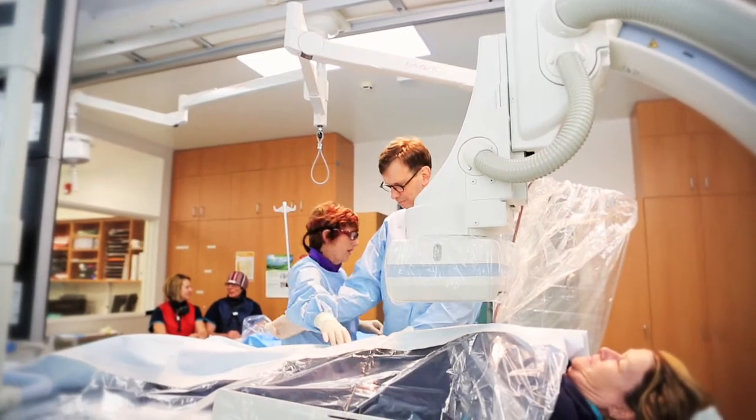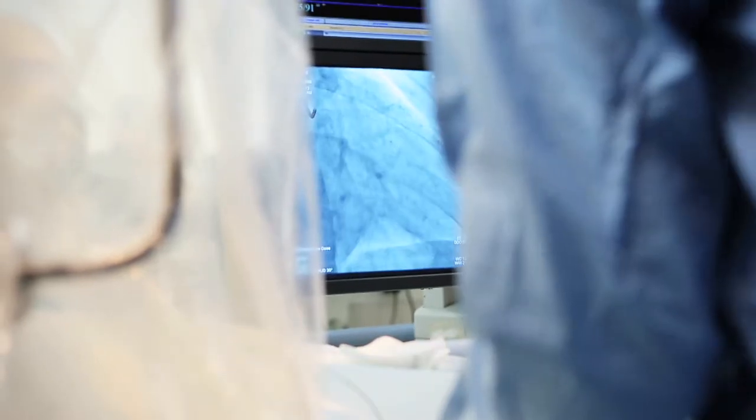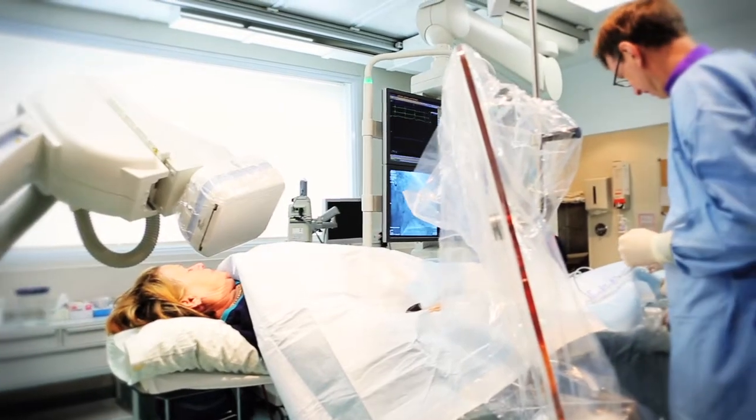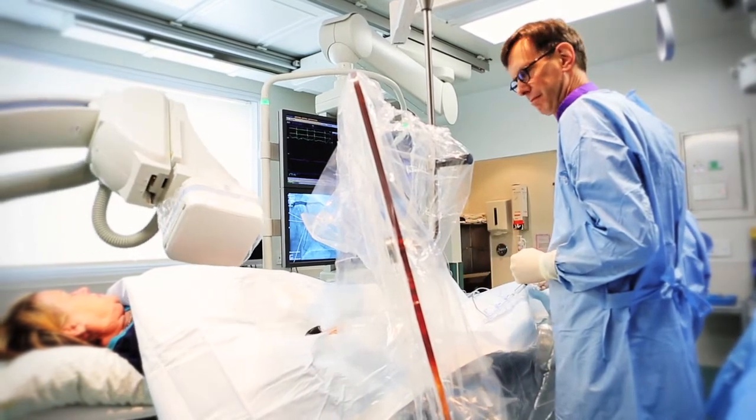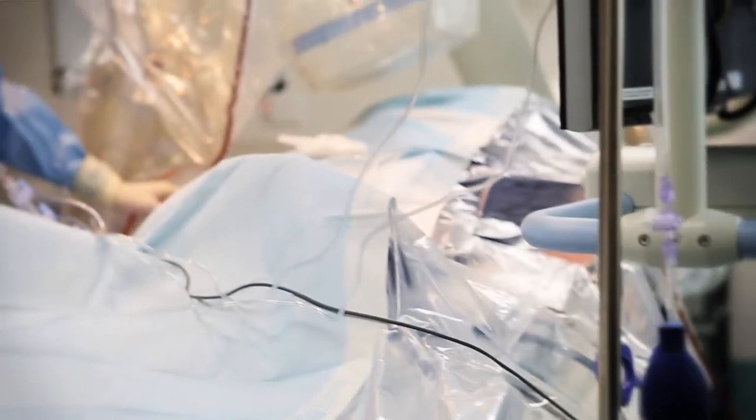We've purchased a navigation system, and there are three components to it: a very sophisticated computer program, an imaging system that allows us to do a complete 360-degree scan of a patient and obtain their anatomy, and also very specialised instruments.